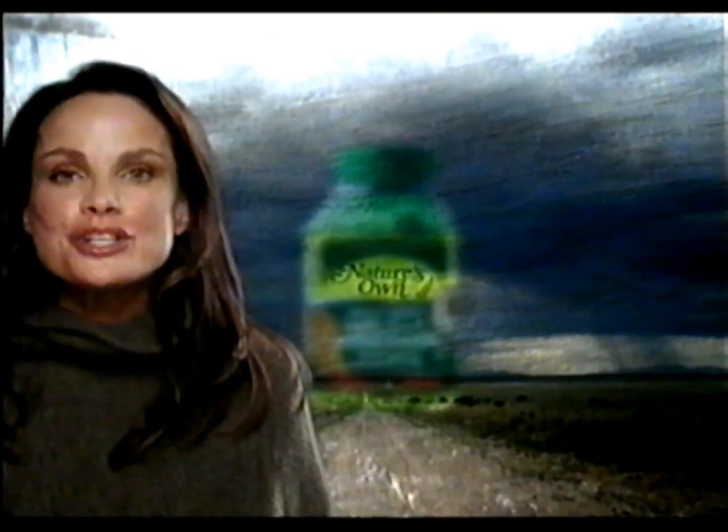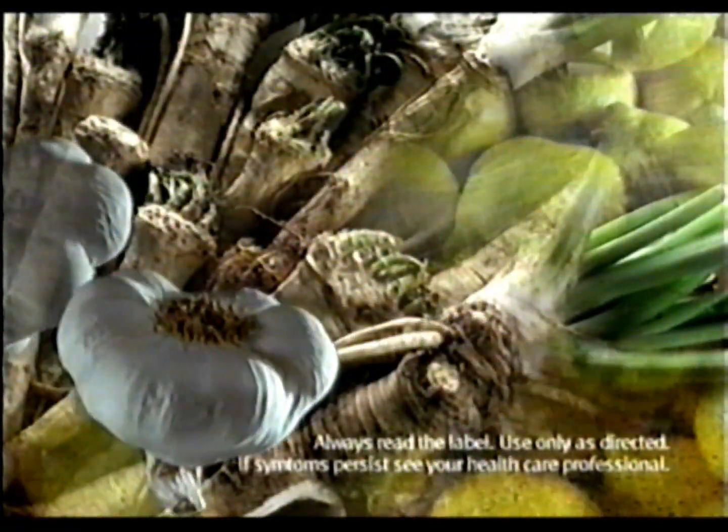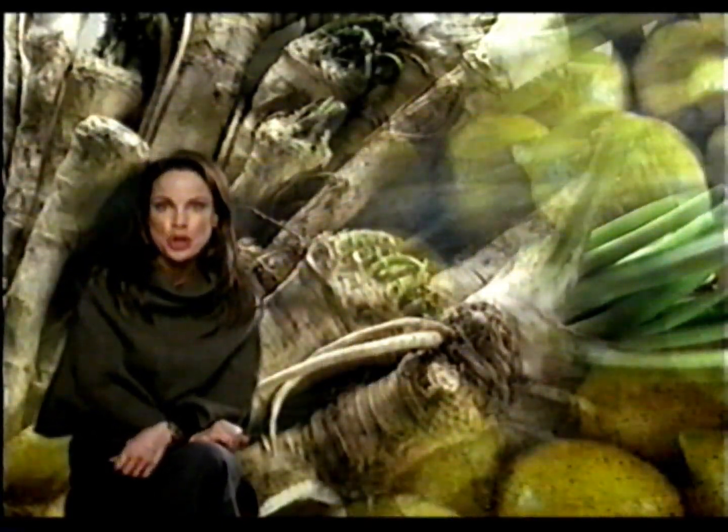At this time of the year, staying healthy can be a real challenge. Thankfully, there's a natural way to ease the miseries of winter. Nature's Own Triple Strength Garlic, Sea and Horseradish. With garlic and horseradish backed by vitamin C, it has three times the strength to help relieve the stuffed-up symptoms of colds. Trust Nature's Own to help clear things up so effectively. Put your health first. Put yourself in Nature's Own hands.